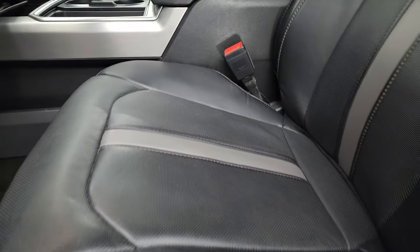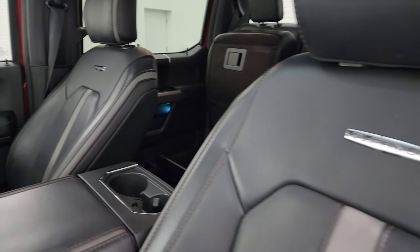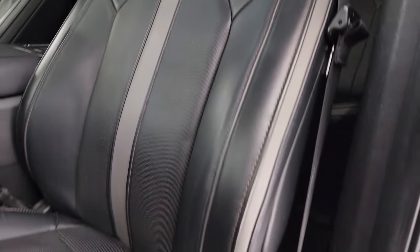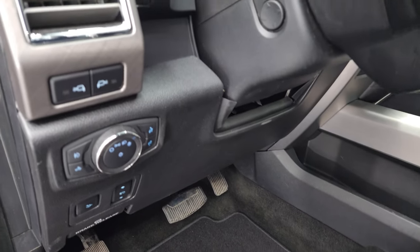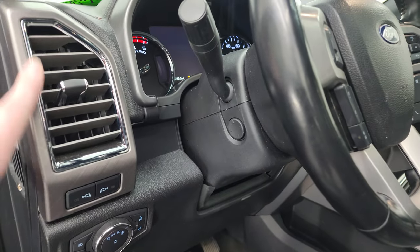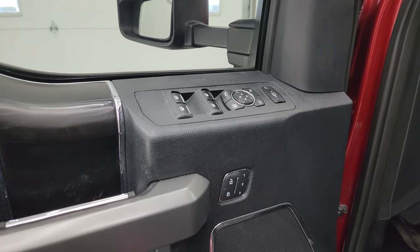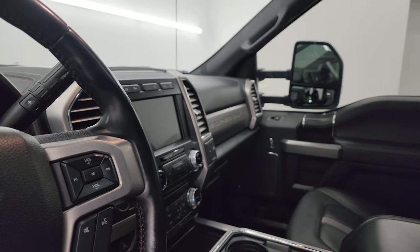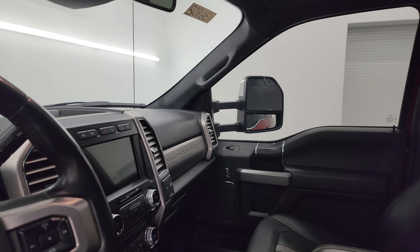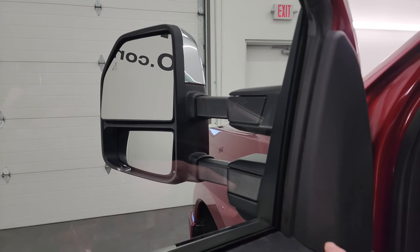Inside, the Platinum package gives you the black and grayish silver bucket seats with the Platinum badge on the backrest. Seats are in really nice condition — both are heated and cooled. You get lumbar, factory floor mats, power pedals, auto headlamps, LED side lights, cool trim on the dash, power tilt and telescopic steering wheel, power windows, locks and mirrors, and memory driver's seat. These mirrors do power fold-in and power telescope out — both sides working properly.